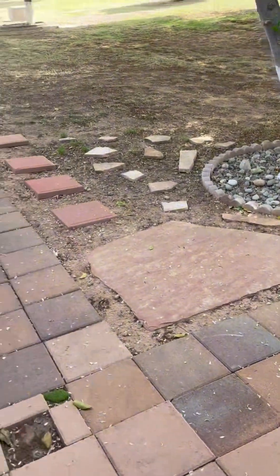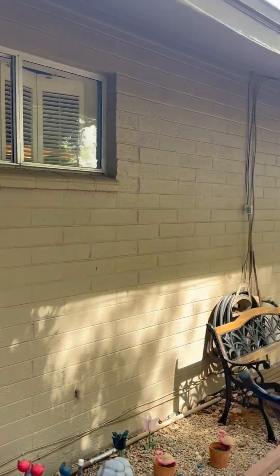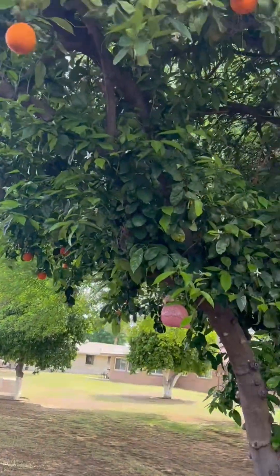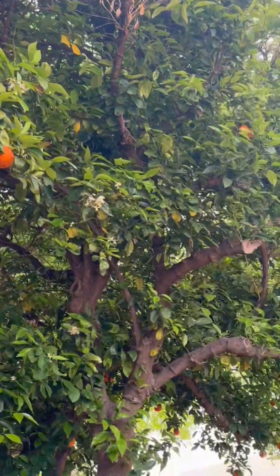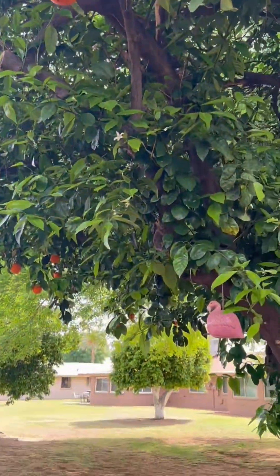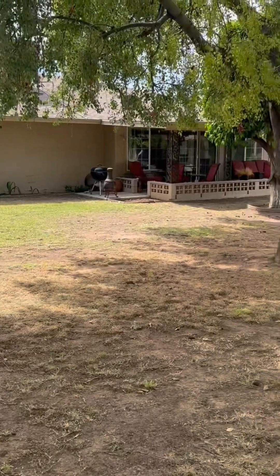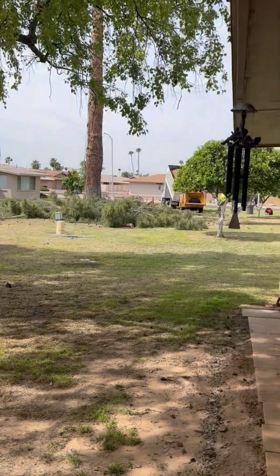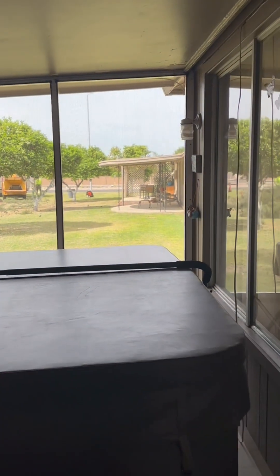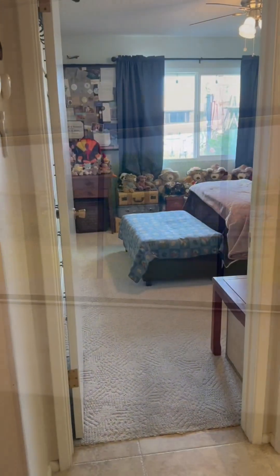I'm going to go out the door here. You can see it's right here, and you'll see there's the window. There's an orange tree right here. Here's another bathroom right over here.